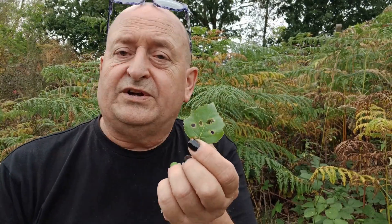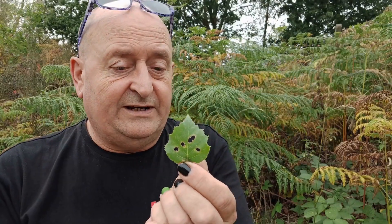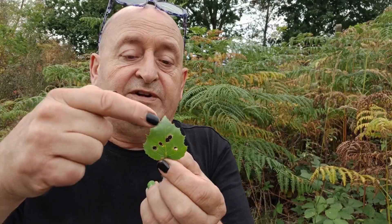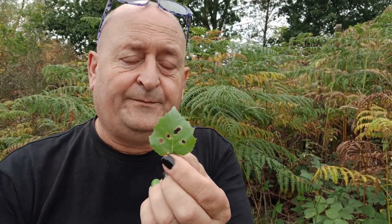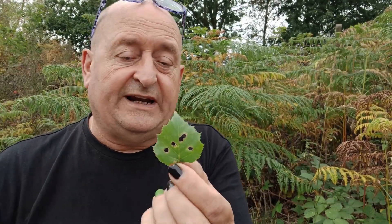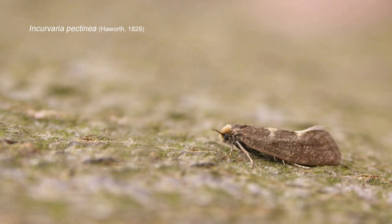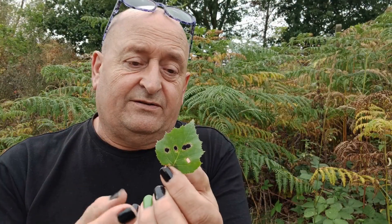This is a leaf, as I mentioned, with a history — almost an altercation, you could say. These round holes, of which there are two together, were made in the spring, and they were made by caterpillars — the caterpillars of a micro moth called Incurvaria pectinea.